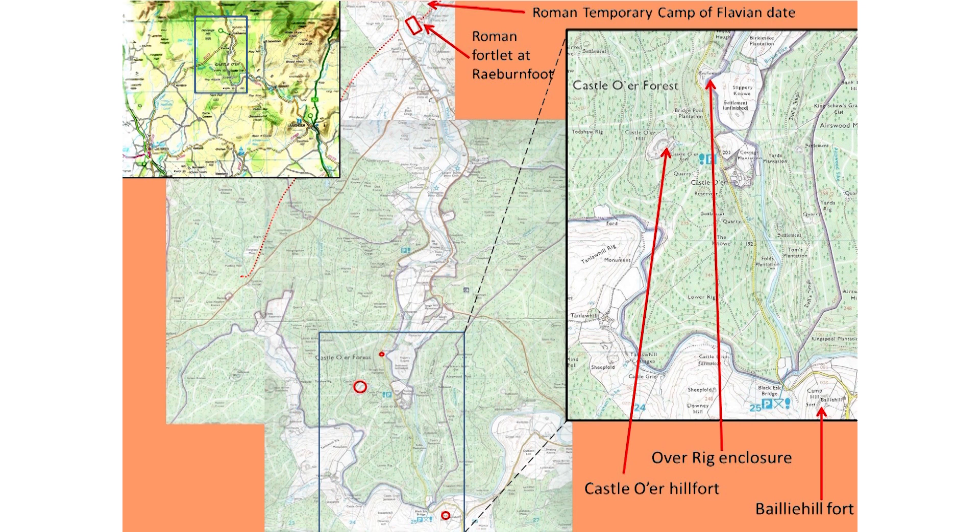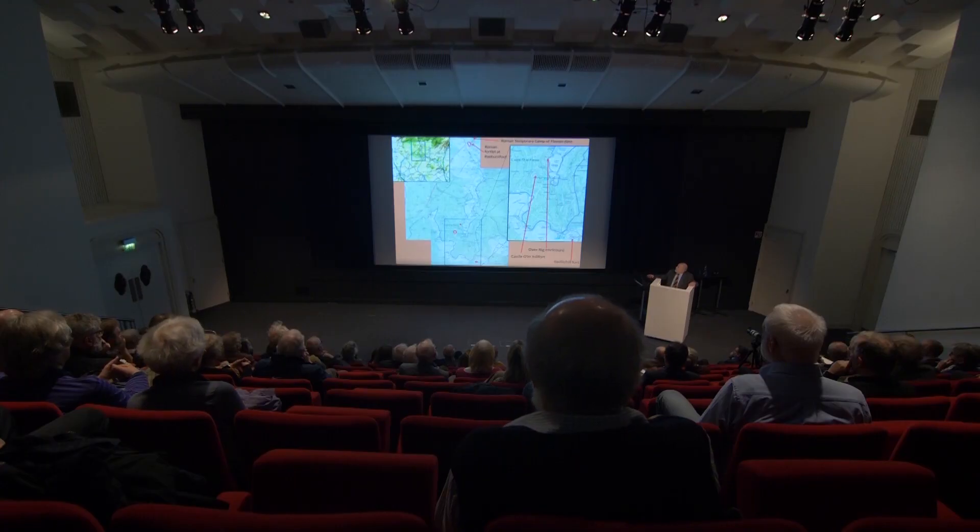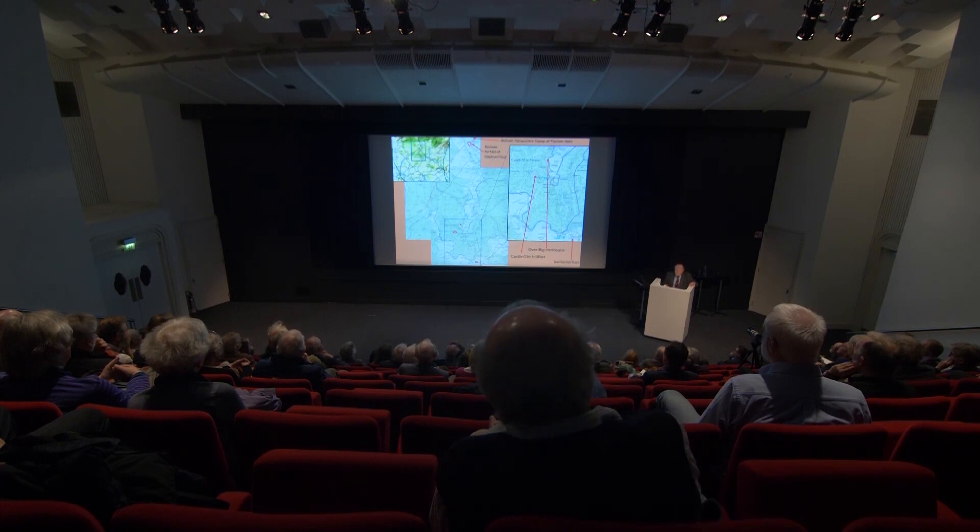Here at a larger scale, closed in to a 1:25,000 map, you see the locations of Overrig and Castle O'er Hillfort just up the hill, the Esk with the White Esk coming down and the Black Esk running off in another direction. You also see the location of the Roman fortlet at Ravenfoot and the course of the Roman road that ran up across here to get to Ravenfoot.